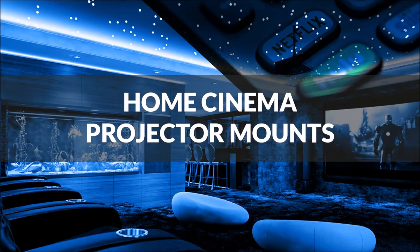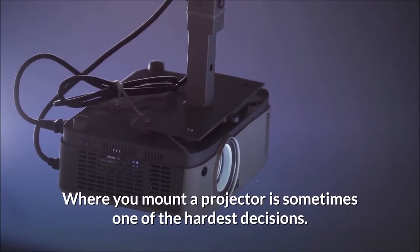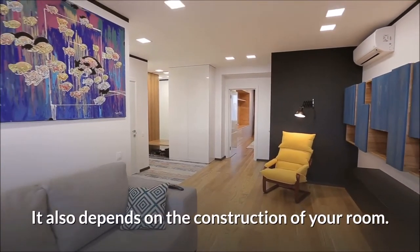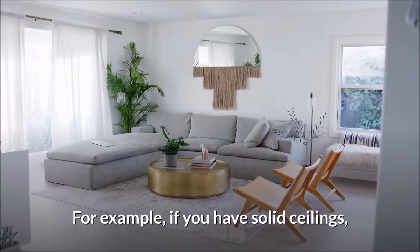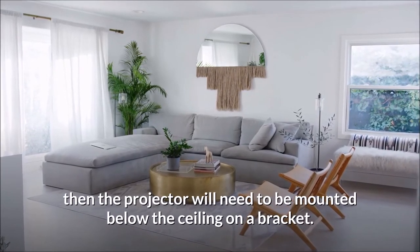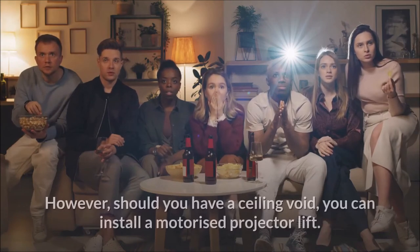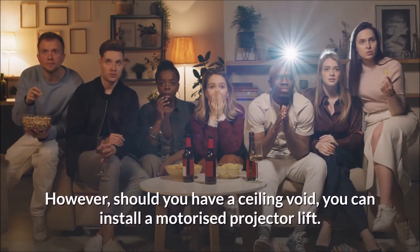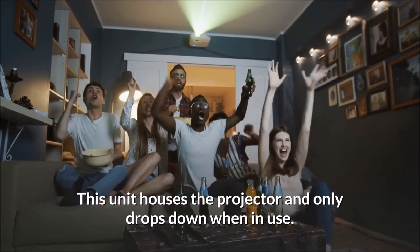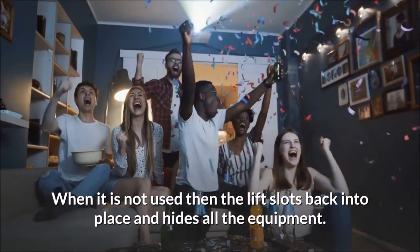Home cinema projector mounts. Where you mount a projector is sometimes one of the hardest decisions — it is as much about aesthetics as it is the position. It also depends on the construction of your room. For example, if you have solid ceilings, then the projector will need to be mounted below the ceiling on a bracket. Another option is mounting it on the back wall. However, should you have a ceiling void, you can install a motorized projector lift. This unit houses the projector and only drops down when in use. When not in use, the lift slots back into place and hides all the equipment.